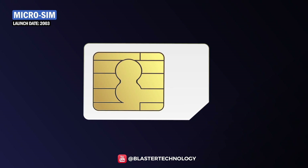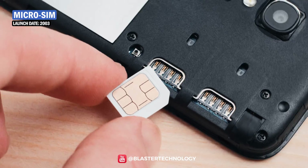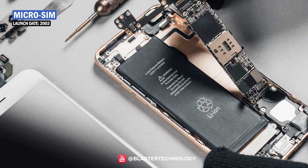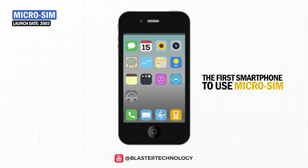The trend of decreasing the size of SIM cards continued. In 2003, Micro SIM was launched, smaller by 1 cm in length and 0.2 cm in width than Mini SIM. The Micro SIM card saved space on the smart device, which allowed manufacturers to install other components. The iPhone 4 was the first smartphone to use a Micro SIM card in 2010.